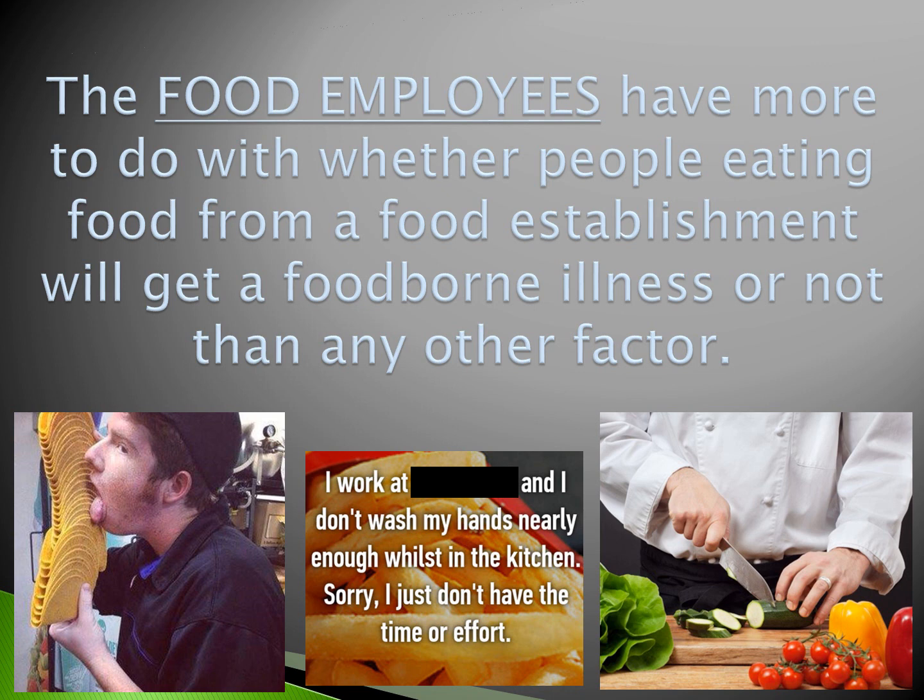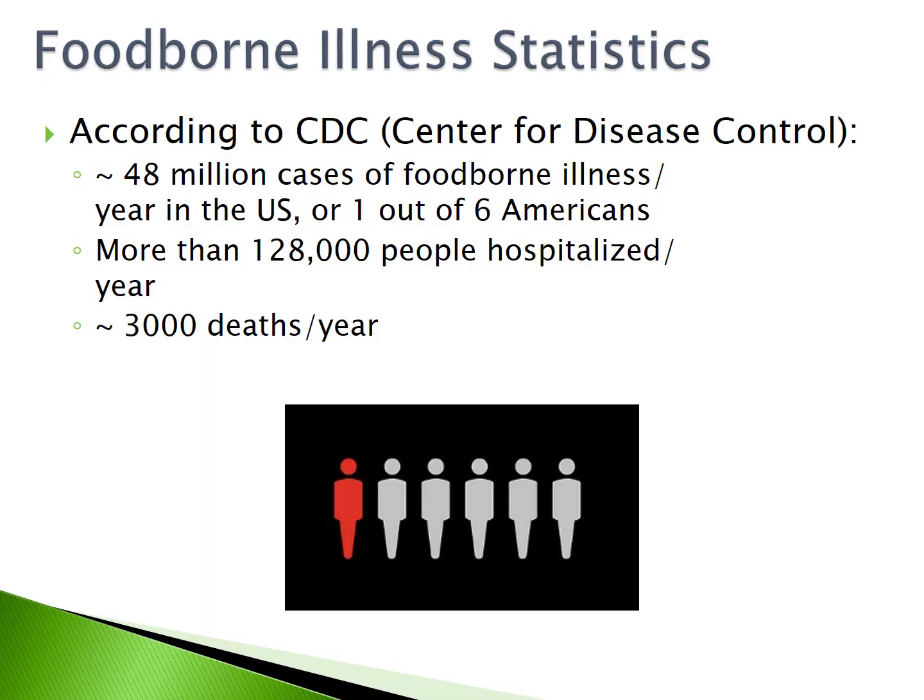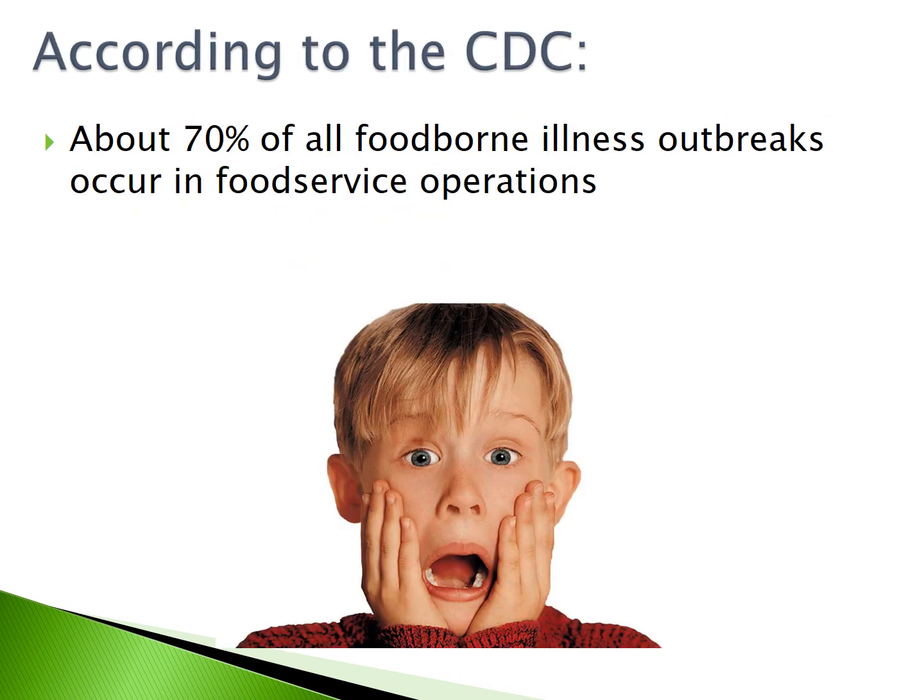In a food establishment, food employees have more to do with whether people eating food from a food establishment will get a foodborne illness or not than any other factor. According to the CDC, Center for Disease Control, 48 million cases of foodborne illness per year are recorded in the U.S., or about 1 out of 6 Americans. More than 128,000 people are hospitalized for foodborne illness per year, and there are approximately 3,000 deaths because of foodborne illness per year. About 70% of all foodborne illness outbreaks occur in food service operations.